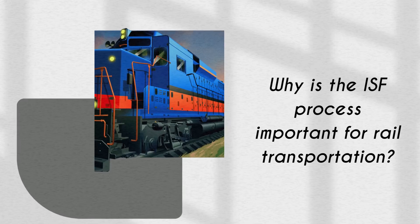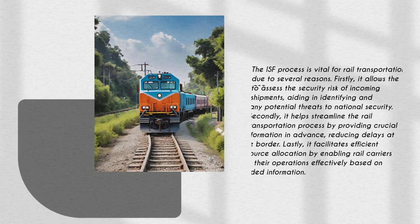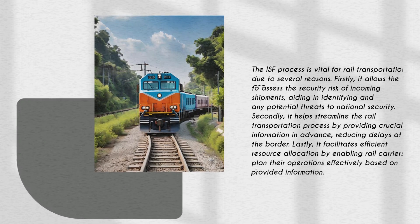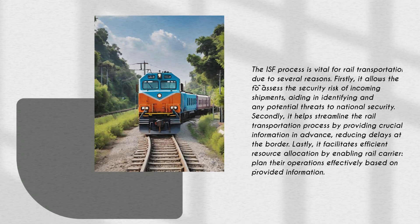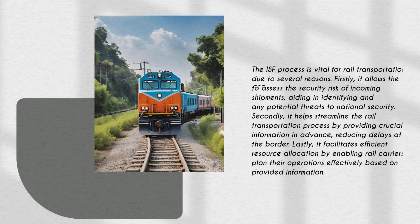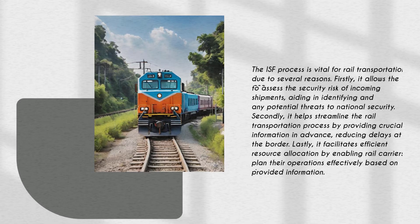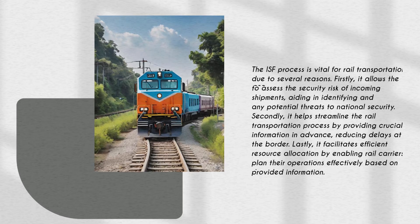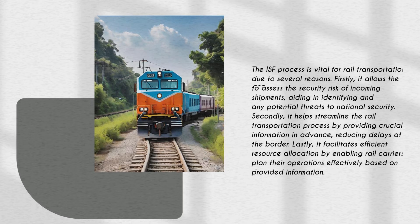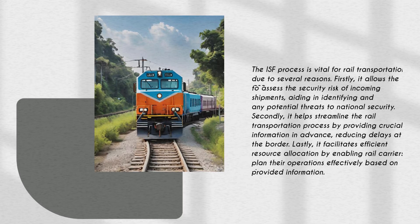The ISF process is vital for rail transportation due to several reasons. Firstly, it allows the CBP to assess the security risk of incoming shipments, aiding in identifying and preventing any potential threats to national security. Secondly, it helps streamline the rail transportation process by providing crucial information in advance, reducing delays at the border. Lastly, it facilitates efficient resource allocation by enabling rail carriers to plan their operations effectively based on the provided information.